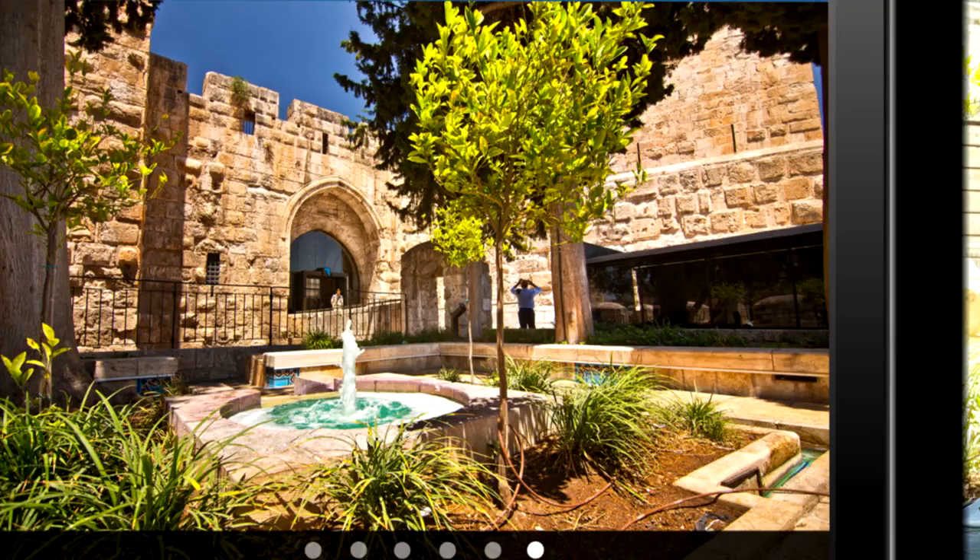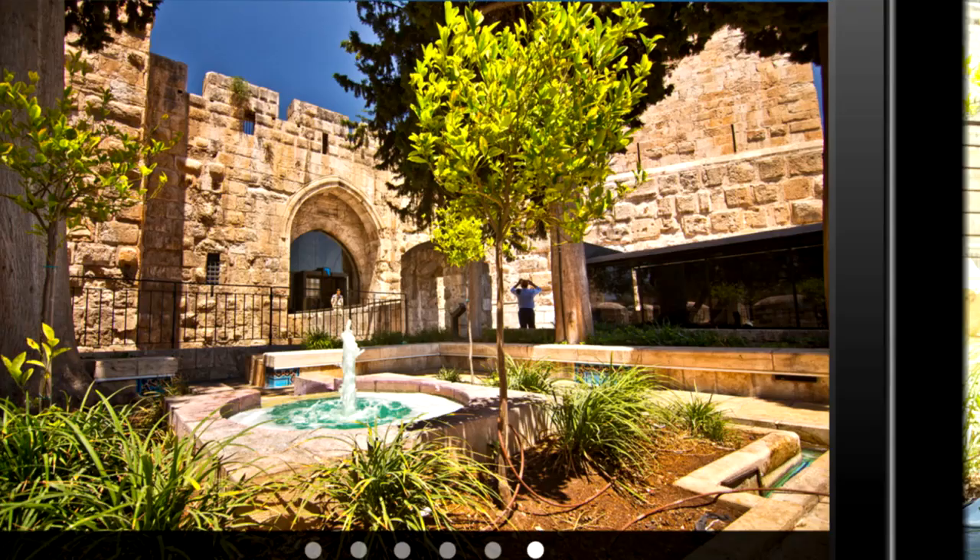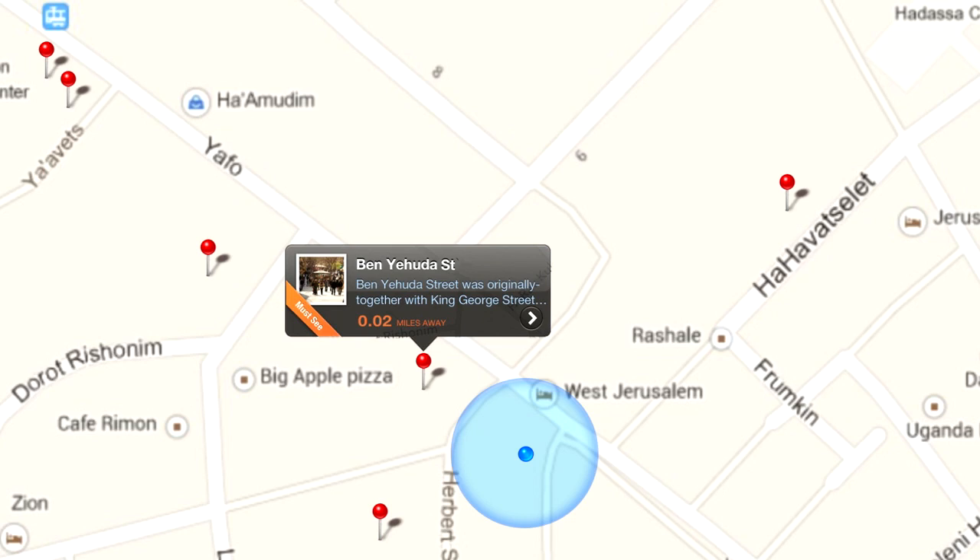Using your device's built-in GPS, the Israel app offers easy-to-use search and navigation functions that help you find exactly what you're looking for, and can show you exactly how to get there.